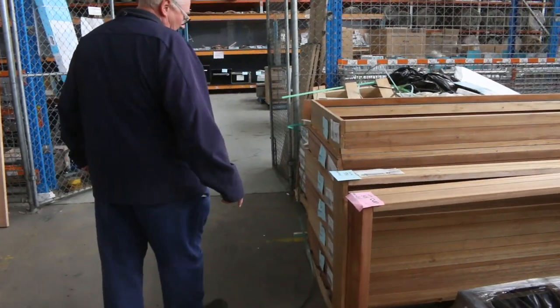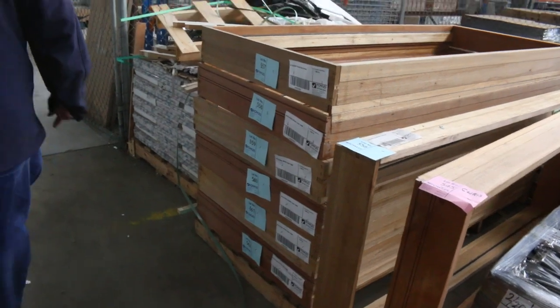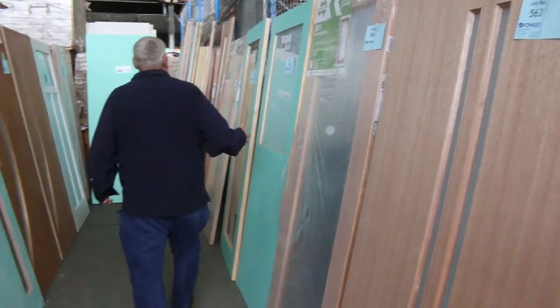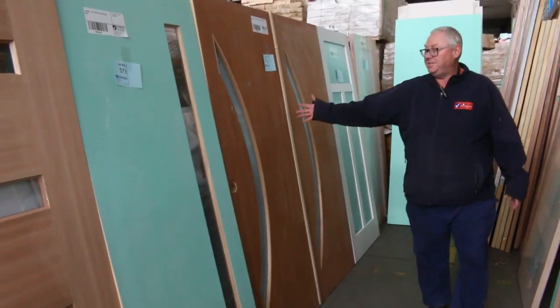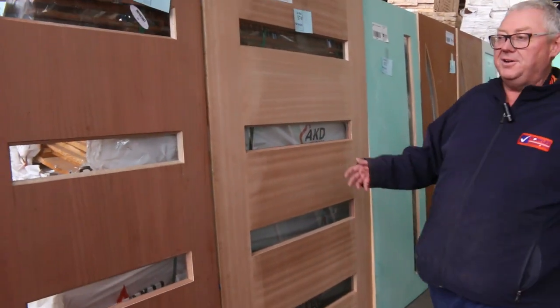We've got about six or seven Meranti door frames in this week. And have a look at some of these doors — nice big doors, 2040 by 1020 glazed entrance door. Half light doors, solid doors, beautiful entrance doors here. Flush panels, lot 572 pitch and pair there, all the way down to lot 575. What a fantastic range we have for you this week — thanks for watching, see you here at 10am.